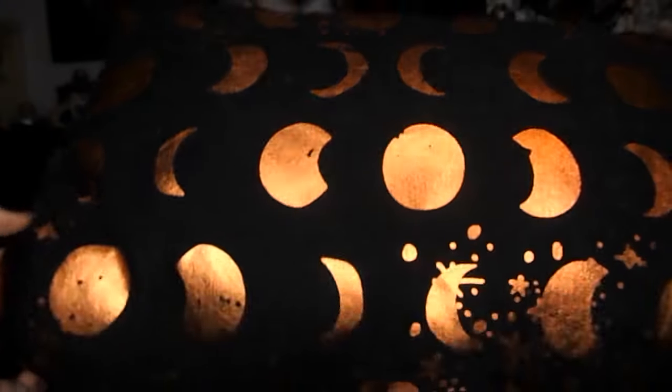It has moons and stars. This is what I like — this is the stuff I like. It's Halloween colored, it's kind of spooky and mystical themed, but it doesn't say happy Halloween on it. I love it.